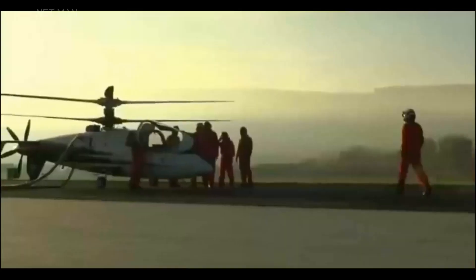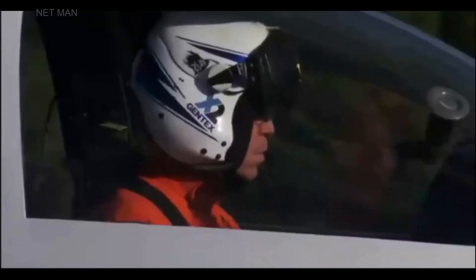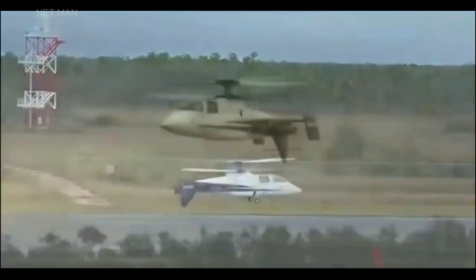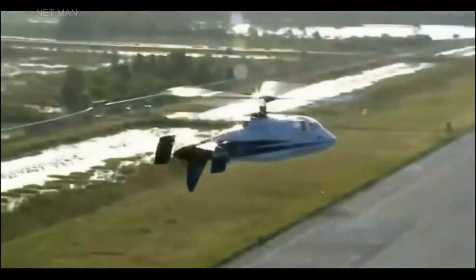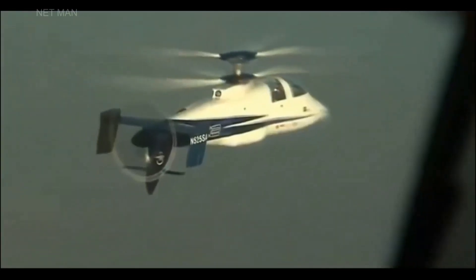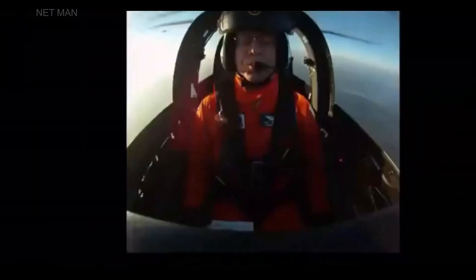The Sikorsky X-2's impact on the aviation industry is significant. Its unique design and advanced technology have set a new standard for rotorcraft performance. The Sikorsky X-2's capabilities have made it an attractive option for various missions, making it a popular choice for military and law enforcement agencies, as well as private companies.